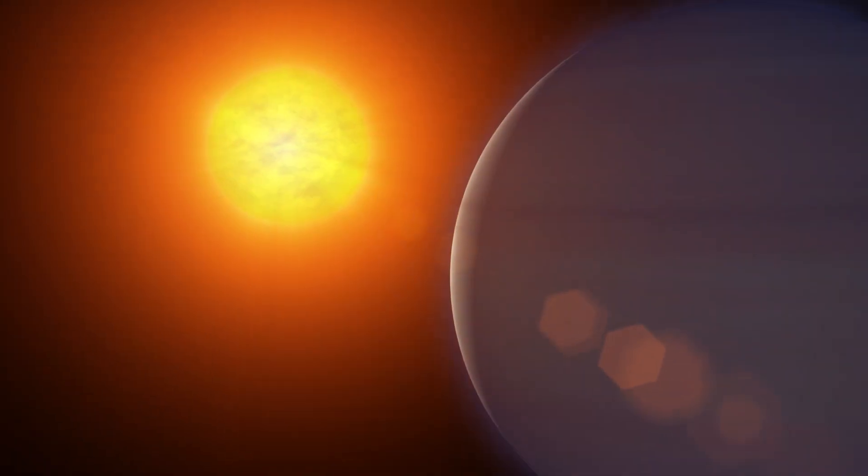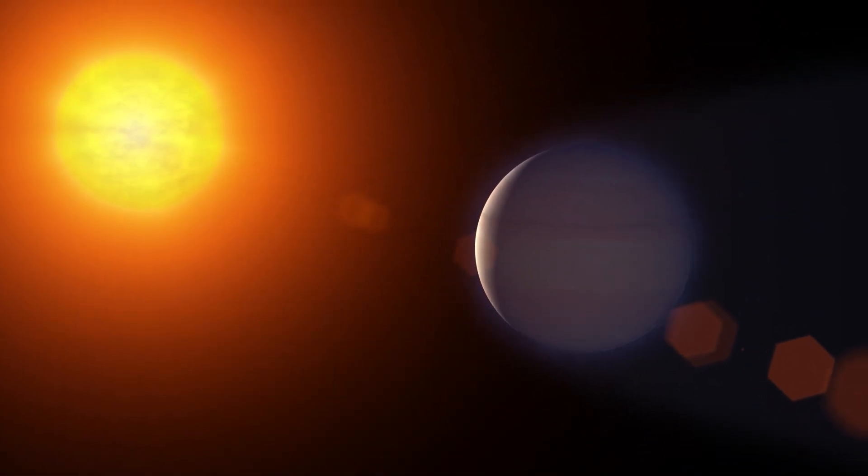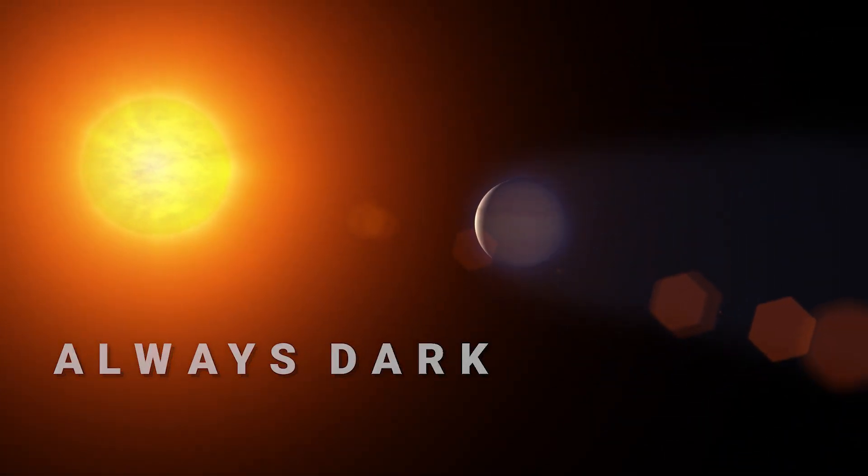Furthermore, the planet is believed to be tidally locked to its parent star, meaning that one side of the planet always faces the sun and the other side is always dark, much like our moon is to us.